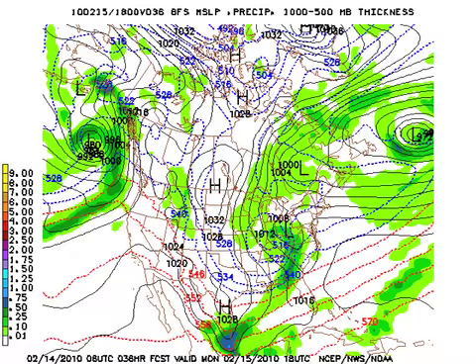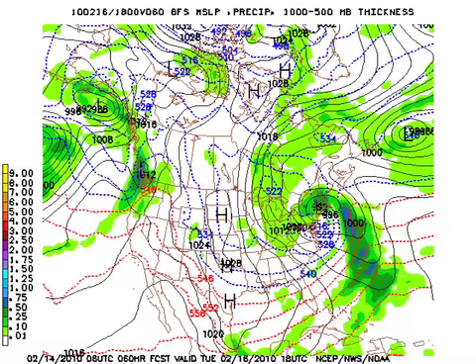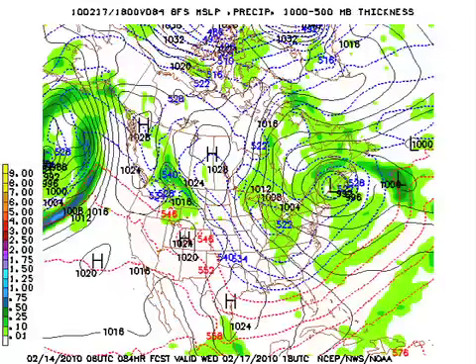In the upper atmosphere by Tuesday, the closed low has migrated over to the mid-Atlantic states, situated over about Maryland, and taking the surface low with it. But notice that we're pretty cold, so Tuesday and Wednesday are both going to be rather chilly. Wednesday's upper air pattern shows a northwesterly flow with the 540 line hugging the Gulf Coast and actually into the northern Gulf.